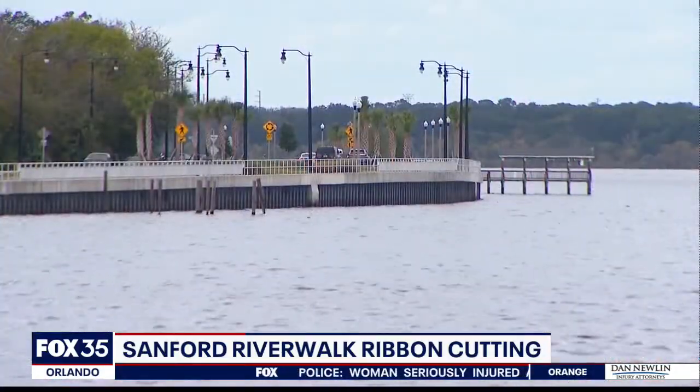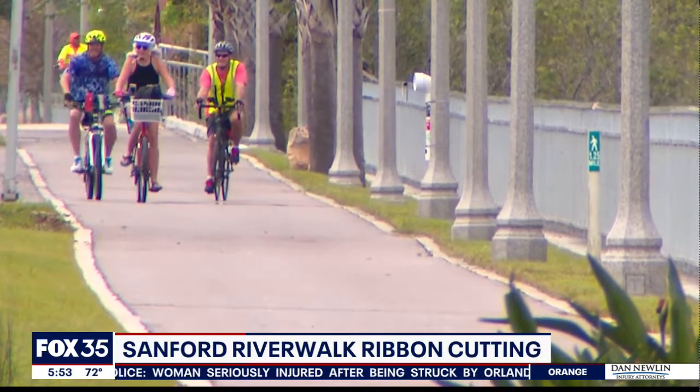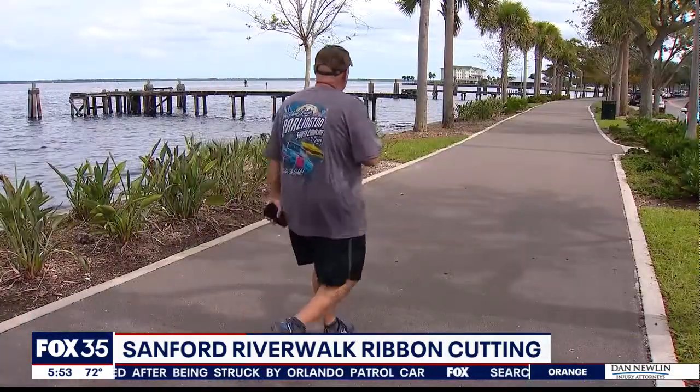The final phase of the river walk connects Central Florida Regional Hospital all the way out to I-4. Officials say it is the longest shoreline recreational trail in the entire state of Florida.